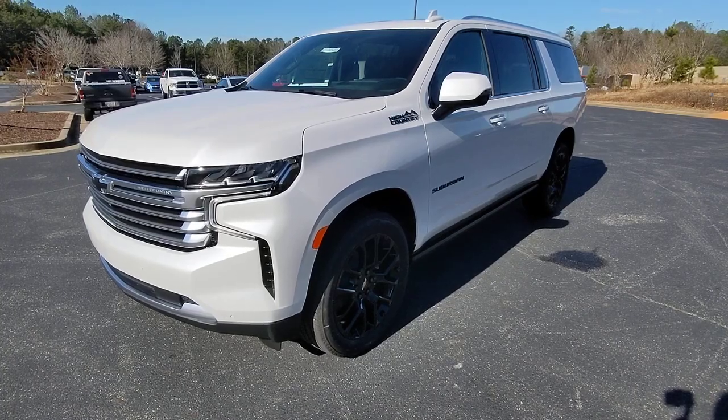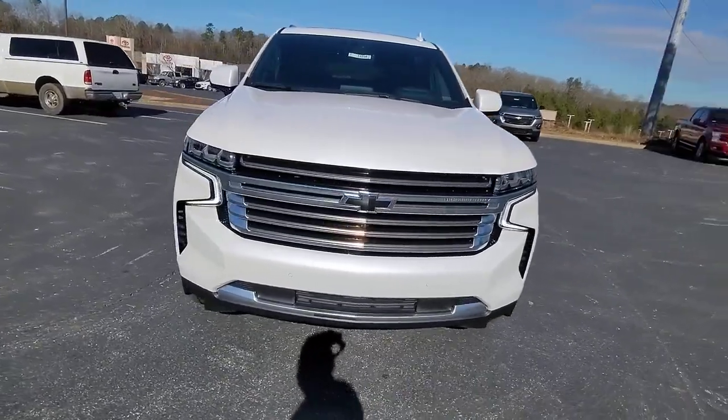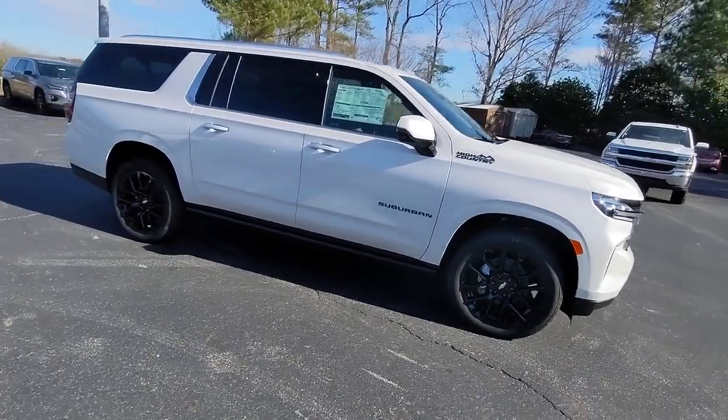Get a feel for the 2023 Chevrolet Suburban. Whether you're taking that road trip or tackling a big project, keep your family safe, comfortable, and connected in the Suburban.